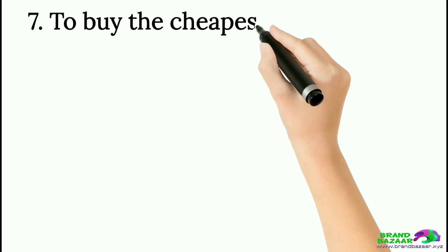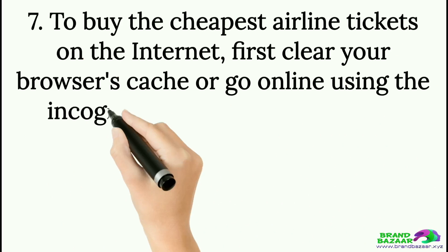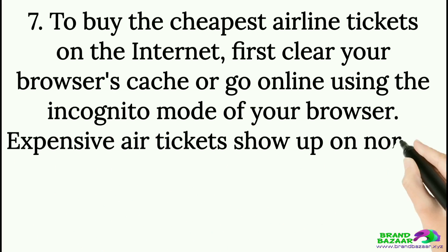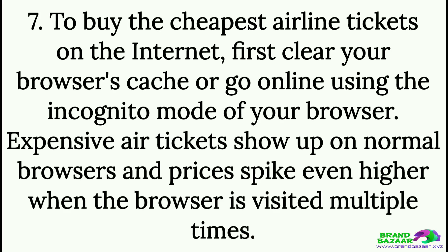Tip 7: To buy the cheapest airline tickets on the internet, first clear your browser's cache or go online using the incognito mode of your browser. Expensive air tickets show up on normal browsers, and prices spike even higher when the browser is visited multiple times.